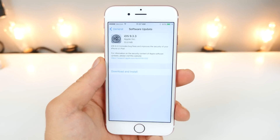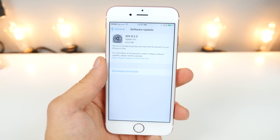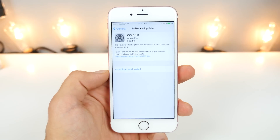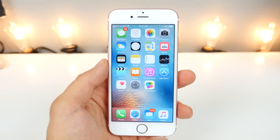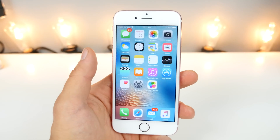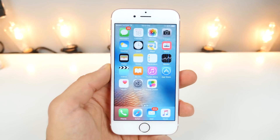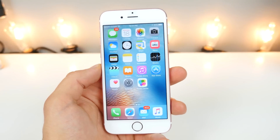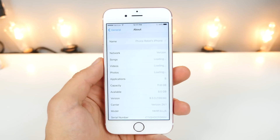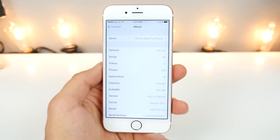So what's actually changed that we can see? Nothing. The changelog just says bug fixes and stability improvements, and that's just what it is. Should you install it to experience those improvements? Absolutely. But if you're waiting for a jailbreak, iOS 9.3.3 may not be a very safe bet, as it may patch some exploits that were currently available in 9.3.2.